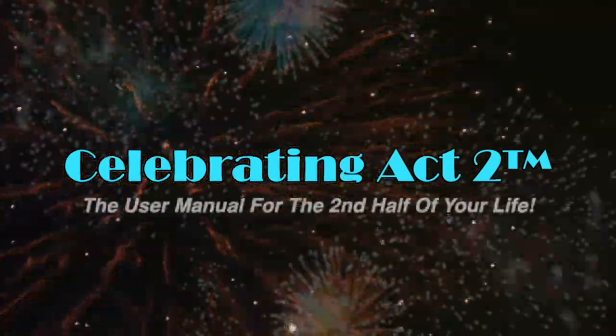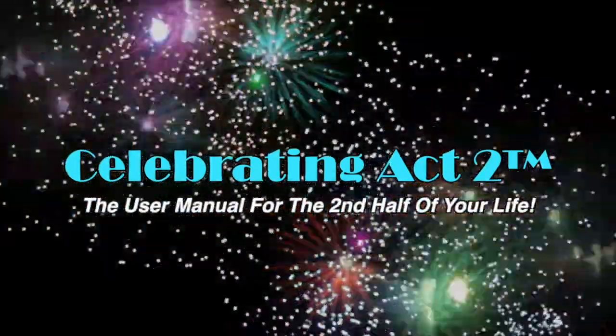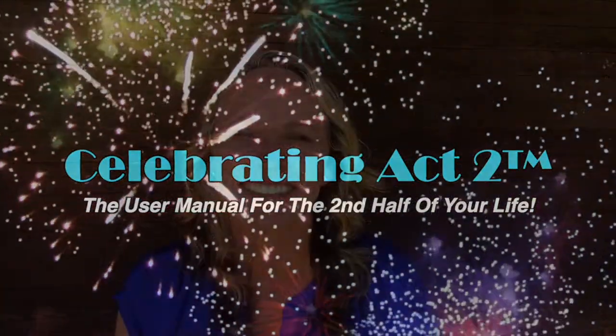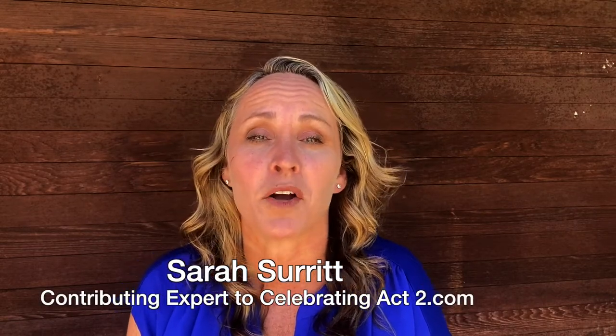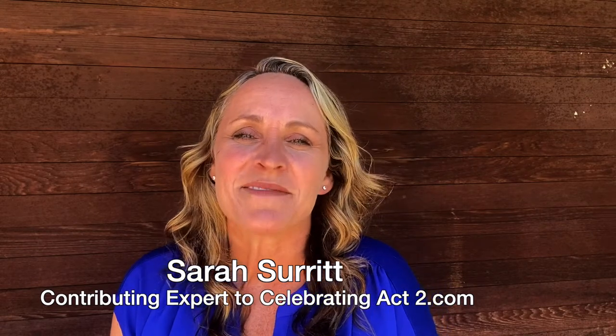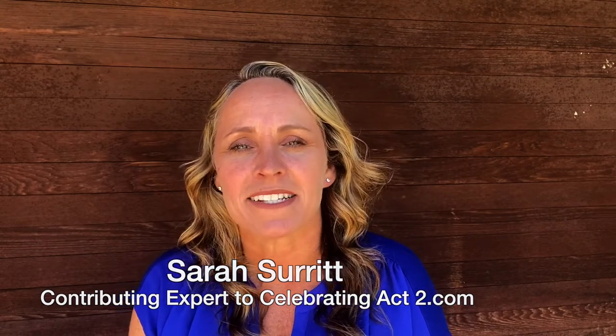Welcome to Celebrating Act 2, the user manual for the second half of your life. In this video, we're going to talk about the pros and cons of getting a purebred dog. Most likely, if you're looking for a purebred, you're probably going to be bringing home a puppy. My name is Sarah Surratt with Get Positive Dog Training.